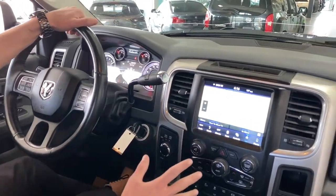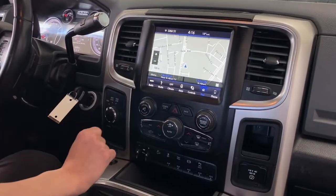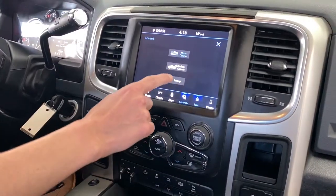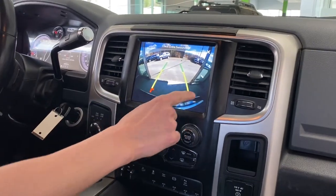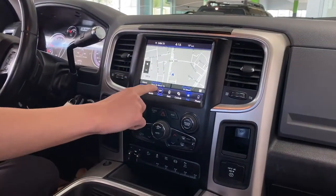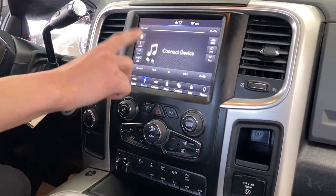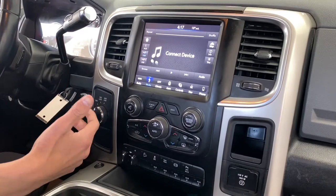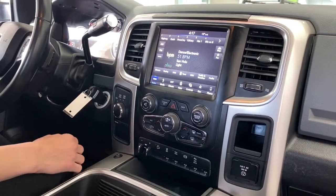Moving on to the infotainment center, you've got a nice 8.4-inch touchscreen which was one of the largest in its class at the time. It has navigation built in, a mirror dimmer, and a backup camera. You've also got climate control accessible through the screen or down below, and a media center where you can connect via USB, auxiliary, Bluetooth, SiriusXM, FM, and AM radio.